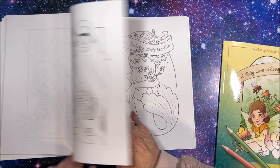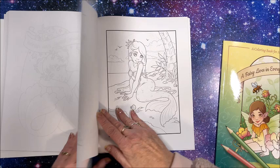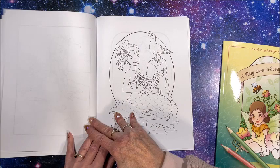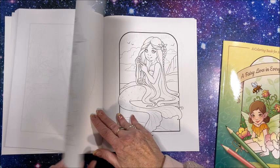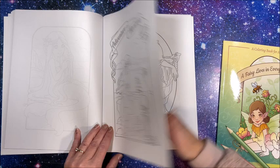Twinkle, twinkle, little starfish. Even the seagulls are singing. Oh, I like that. That is cute. Adventure on the horizon. That's cute too.